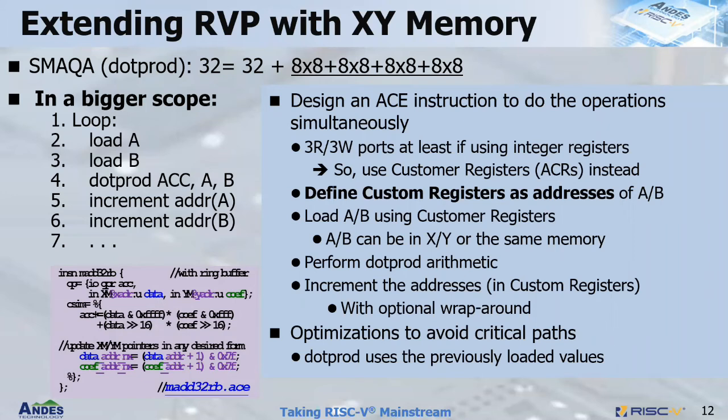Users only need to focus on the instruction functionality without worrying about the CPU pipeline. ACE can be used to extend both RVP and RVV functionality. As an example, consider an instruction doing 8-bit multiplication and accumulating to 32 bits. In a bigger scope, one needs to load two registers, do the arithmetic operation, increment the pointer address, and loop — that's five instructions. If you want to further speed it up, you can define two custom registers as addresses for A and B, and define an instruction to do a double load from XY memory, perform the arithmetic operation, and simultaneously increment the address in the custom register. Five instructions now become one.